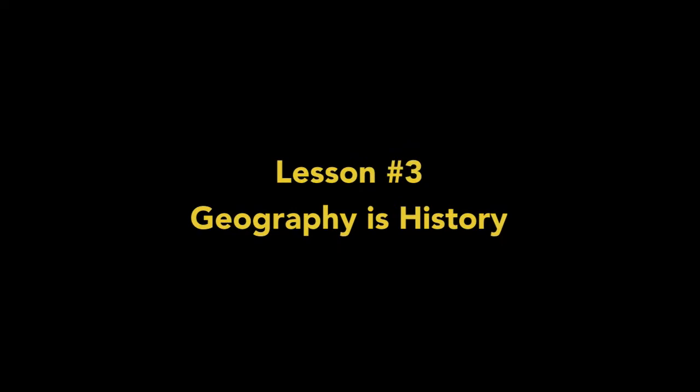History Lesson Number 3: Geography is History.